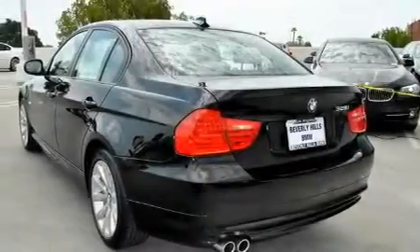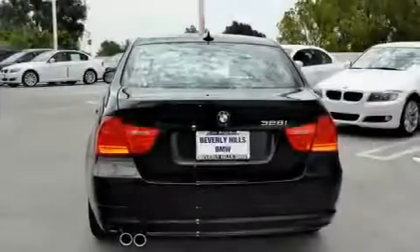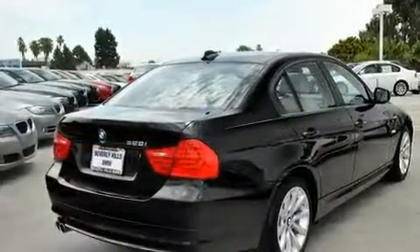Its top features and packages include the premium package, memory settings for the driver's seat positions so you can recall your favorite position with the push of one button, an auto-dimming rearview mirror, a CD player, and a leather-wrapped steering wheel.